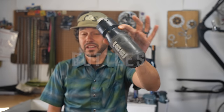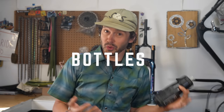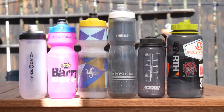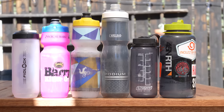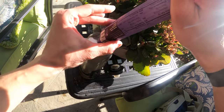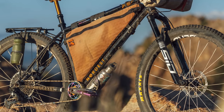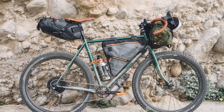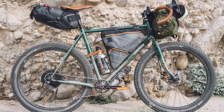Bottles are really super convenient. They can be filled up quickly, they're durable, they can be attached in various spots on your bike, they come in multiple sizes and are super versatile, allowing you to add drink mix to them pretty easily. It's definitely the most traditional way of carrying water on a bike, but it may also take a little bit of creativity to just use bottles for bikepacking.